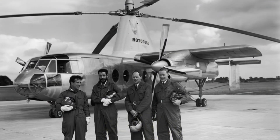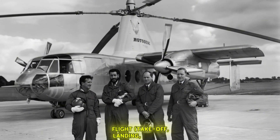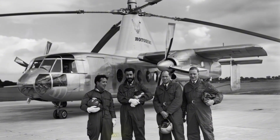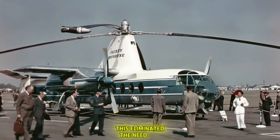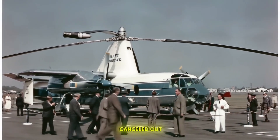Its unique propulsion system used tip jets for vertical flight, take-off, landing, and hover. The rotor blades were powered by unique tip jets: compressed air bled from the main turboprop engines was mixed with kerosene and ignited at the blade tips, creating thrust that spun the rotor. This eliminated the need for a tail rotor for anti-torque, as the torque was effectively cancelled out at the tips.